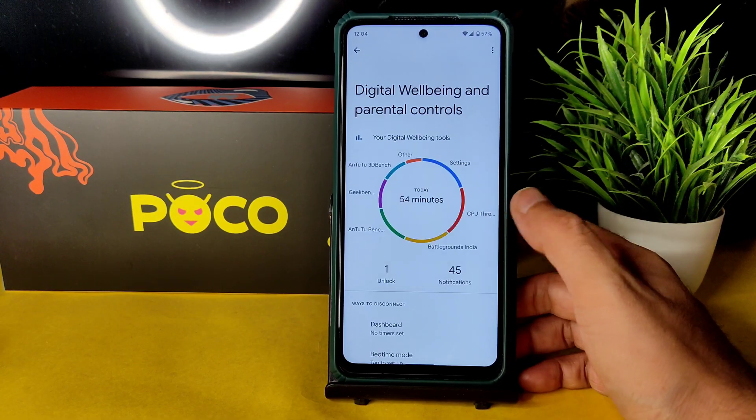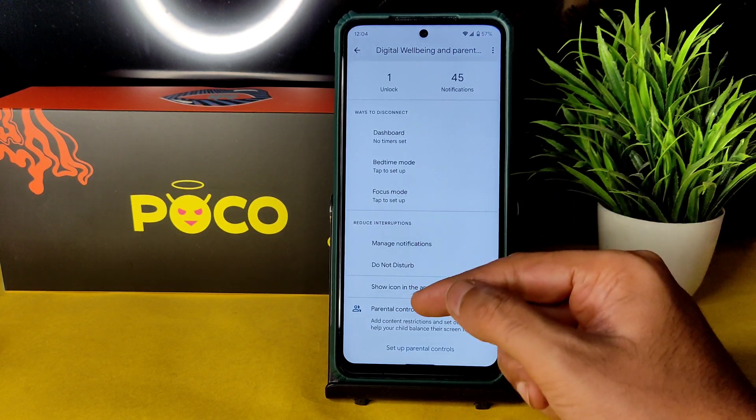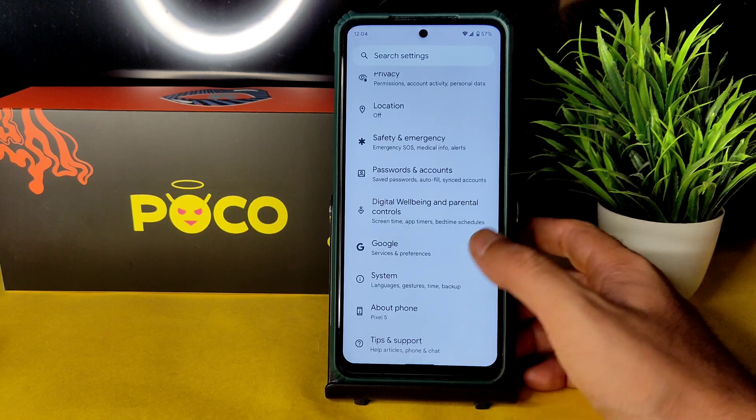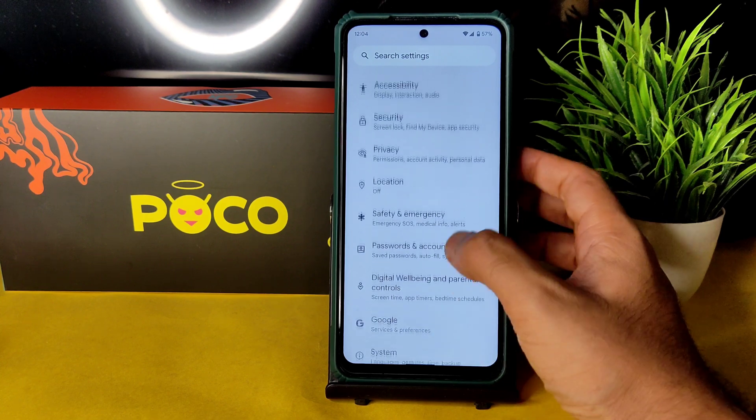Regarding digital wellbeing, bedtime, focus mode, and dashboard are still available. You can show the icon in the app list if you want. Let me know in the comments if you actually use digital wellbeing features.